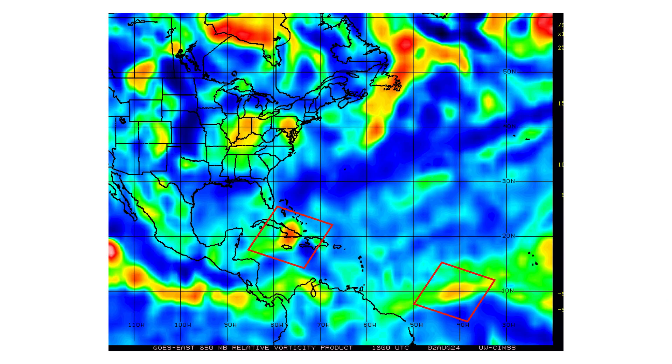Here are the vorticity signatures of our two systems that we are tracking: PTC4 over Cuba, a tropical wave over the main development region, and we also see a hurricane out in the eastern Pacific on the left side of your screen. That vorticity signature is what we'll be looking for going forward — if we see it, we're getting closer to a tropical system developing in the Atlantic.